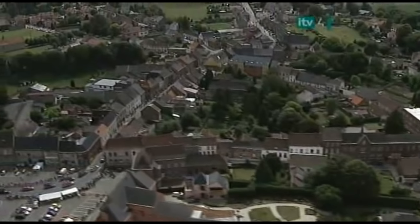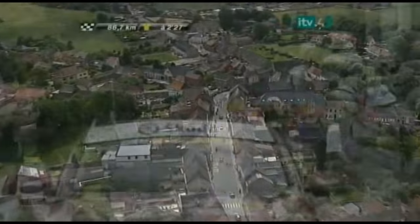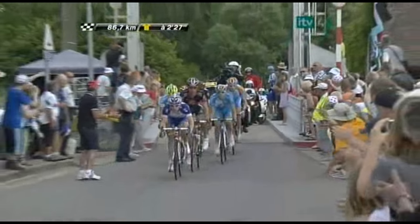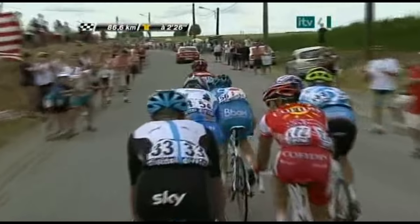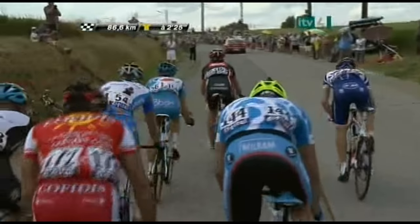As we search around now, we're looking to enter the first sector of cobblestones. It's the leaders who'll be there first, now being applauded over the canal. It's a rather narrow cantilevered lift bridge. Leading is the Katusha rider Imanol Erviti.